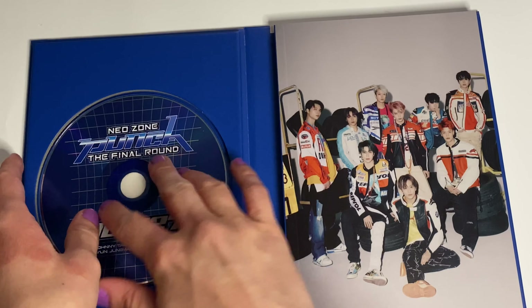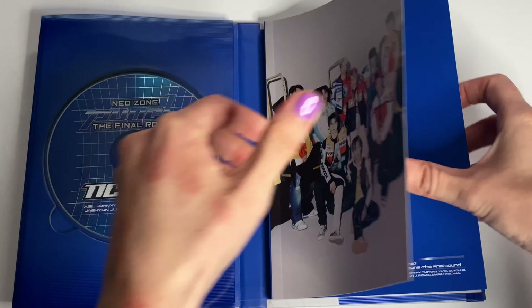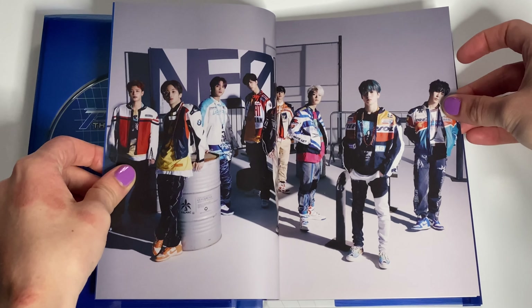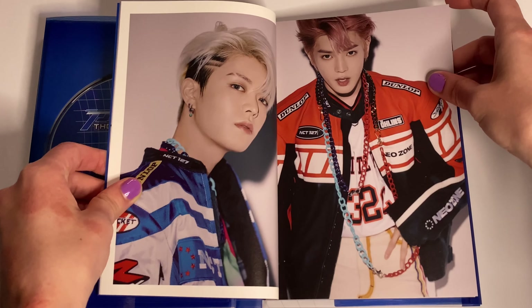Let's go through the album. I really like the music video for Punch, but I think I still like Kick It better. But it's still a good song, and I really like the chorus.